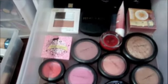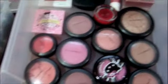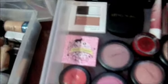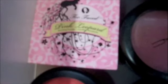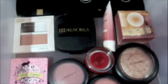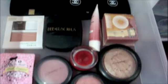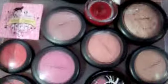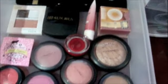Now this drawer here is blushes. I have Mac up in the front of course. That right there is actually a pink leopard bronzer but it comes off as more of a blush for my skin tone, so I have that there. And I have Benefit, Chanel, B Luscious, Mac, Too Faced, and Lancôme.